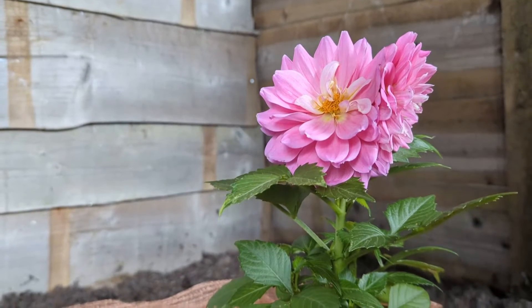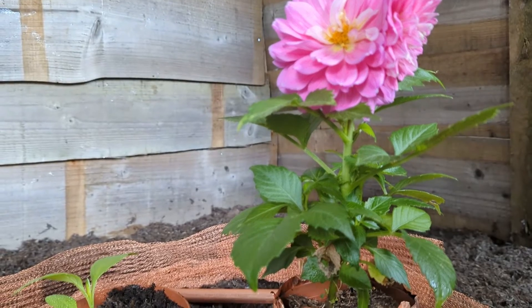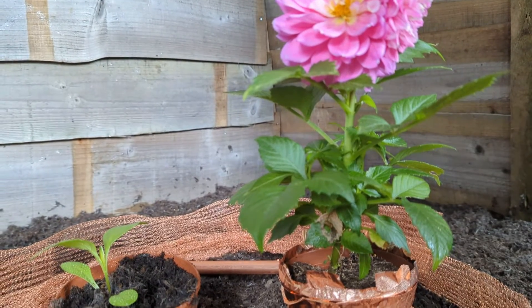Hello. Copper products are the most popular barrier or non-killing method of slug control on Amazon in the UK. But does it really work?